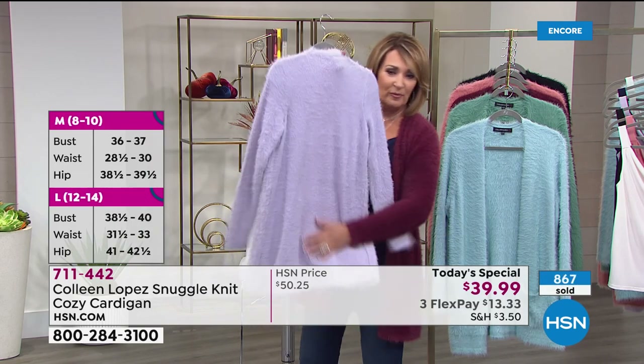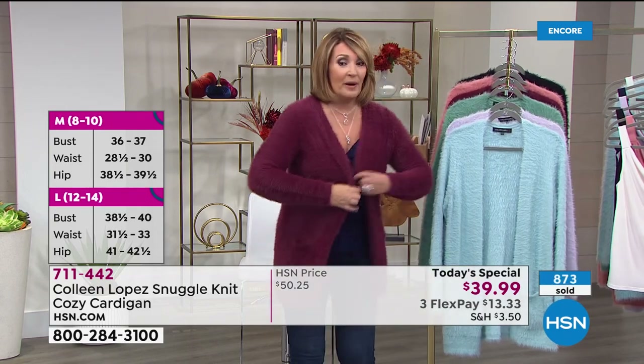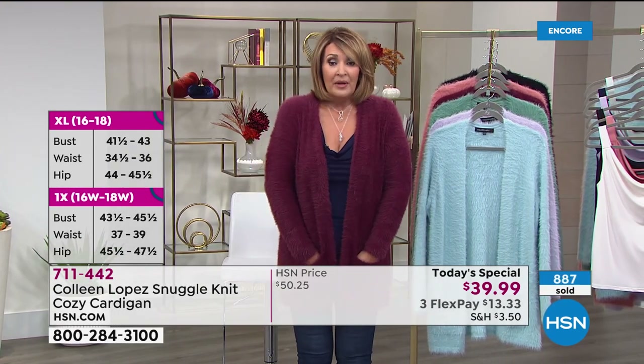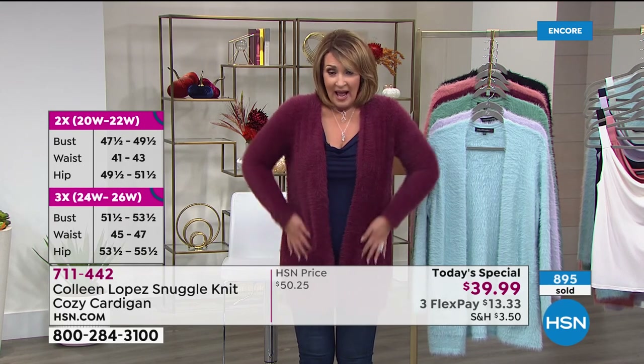Super duper soft. Black is very popular, Glacier Blue very popular. Rocky's keeping an eye on the wine color for me — we did not get a lot of this wine color. With everybody ordering, there are a few more than 2,000 for the whole day. The wine is beautiful — get a couple of colors if you can.